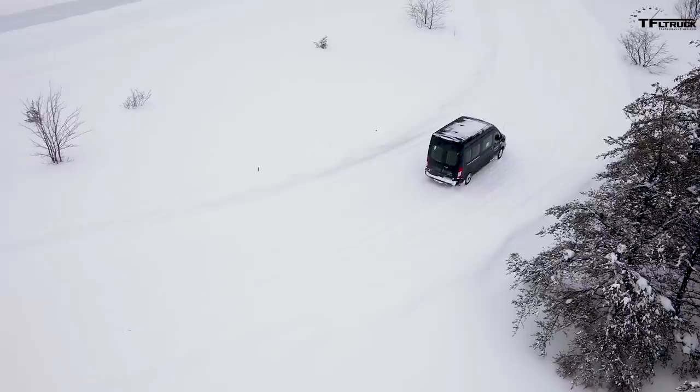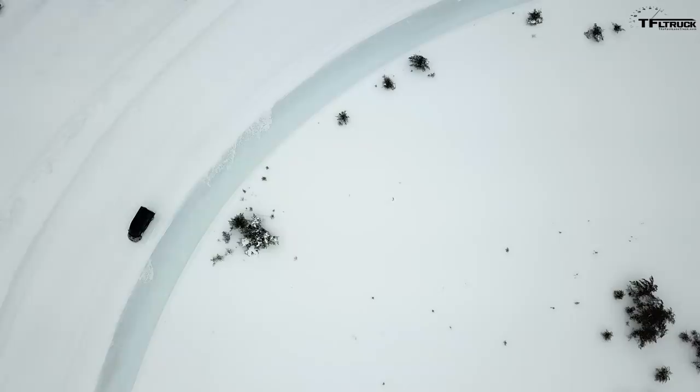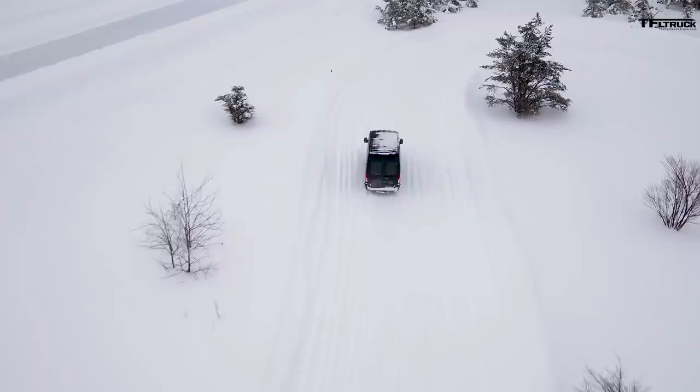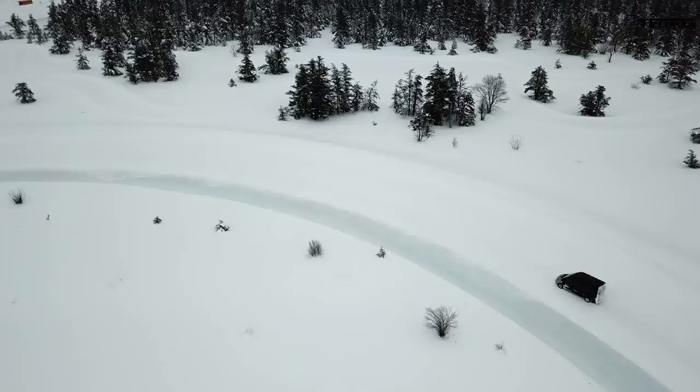The EcoBoost engine is a $2,350 option, and then you can also add four-wheel drive. The AWD system pricing breaks down like this: for a more basic cargo or crew van configuration, all-wheel drive costs $4,695. For the passenger van XLT, the AWD option is $5,480. So roughly $5,000 to add all-wheel drive to the new Transit van. Ford calls it Intelligent All-Wheel Drive — a lot of the components, including the transfer case, are shared with the 2020 Ford Explorer.